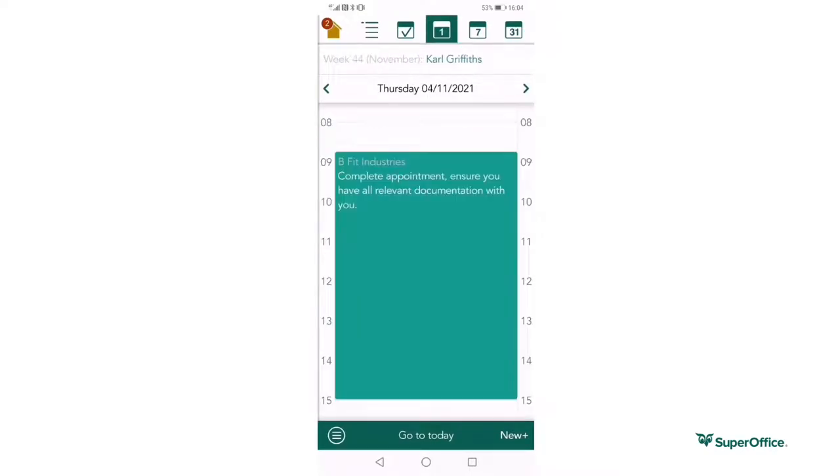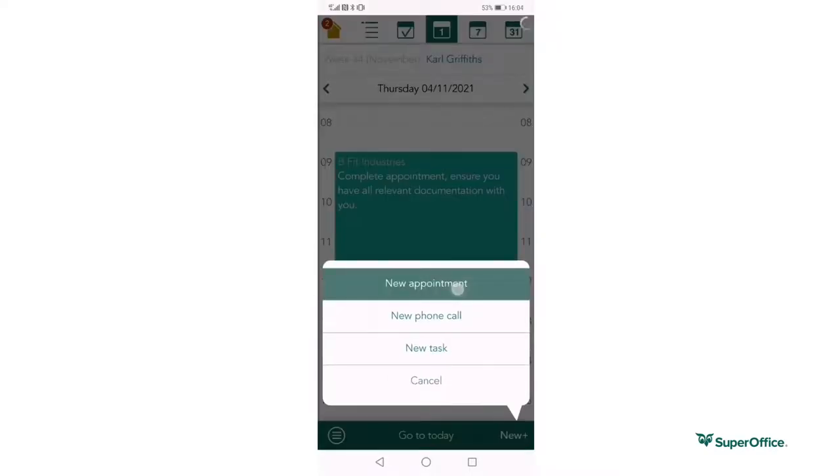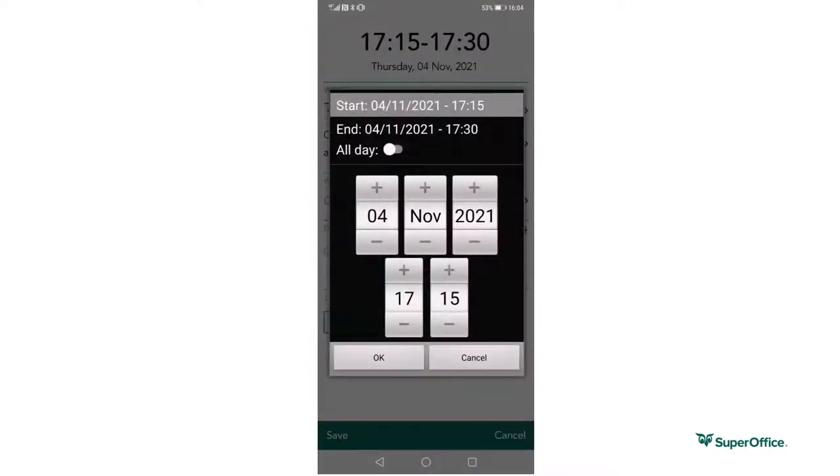I can view my availability by accessing the diary. I may also wish to add an appointment while I'm on the road between seeing customers. This can all be done using the mobile CRM app.